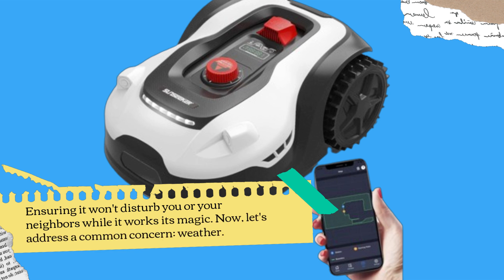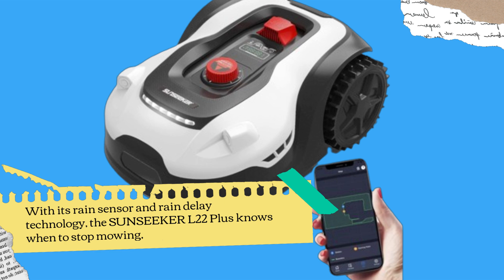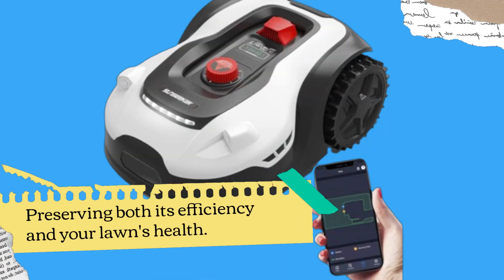Now, let's address a common concern: weather. With its rain sensor and rain delay technology, the Sunseeker L22 Plus knows when to stop mowing, preserving both its efficiency and your lawn's health.